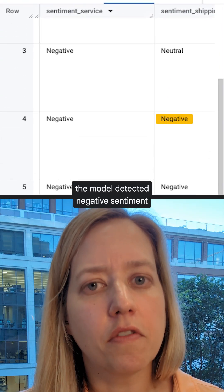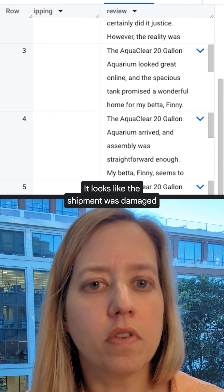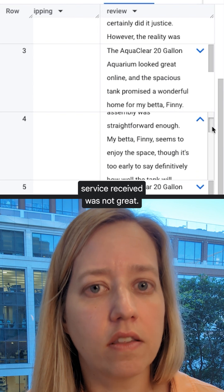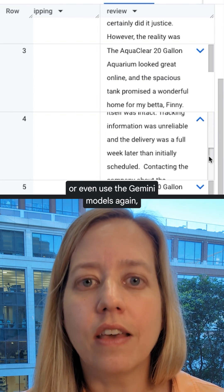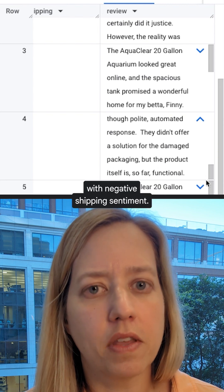On a review for our 20-gallon aquarium, the model detected negative sentiment for this customer's shipping and service experience. It looks like the shipment was damaged and late, and the customer service received was not great. We can send this review to the logistics team, or even use the Gemini models again to summarize the most common issues across all reviews with negative shipping sentiment.